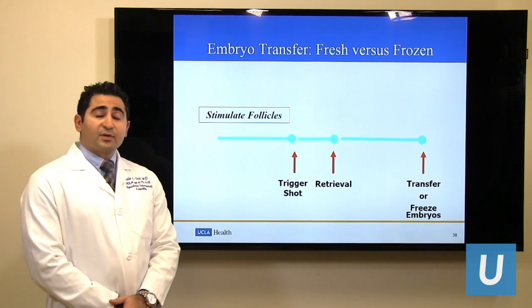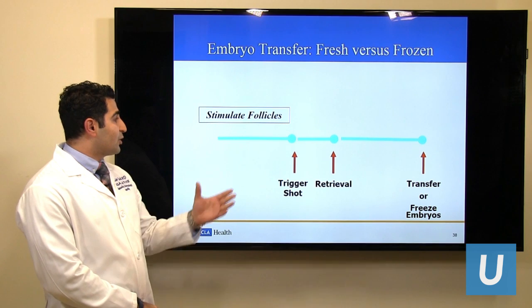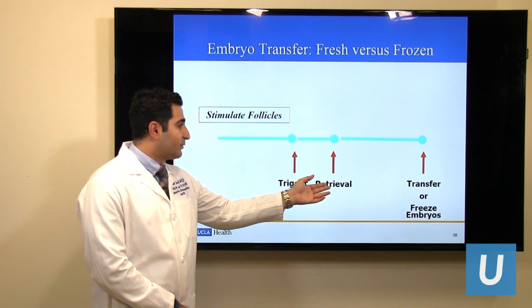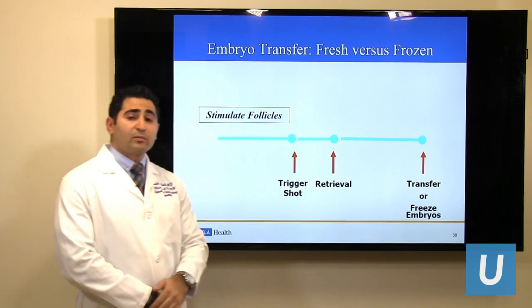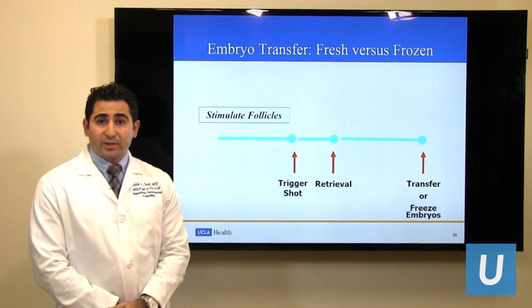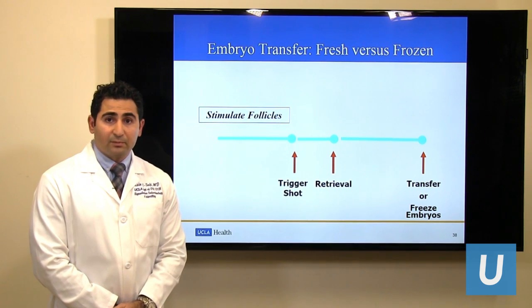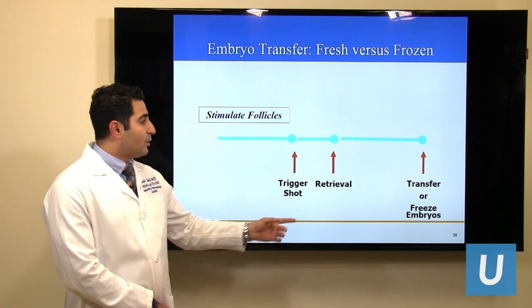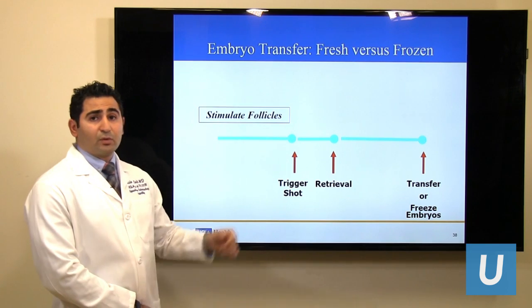There are two types of embryo transfers: fresh and frozen embryo transfers. Embryo transfer follows the process of ovarian stimulation and egg retrieval, and if we do the embryo transfer the same cycle, that would be called a fresh embryo transfer. Alternatively, we may freeze the embryos and plan the transfer in a future cycle, where the patient would only undergo the embryo transfer process and not the ovarian stimulation or retrieval.